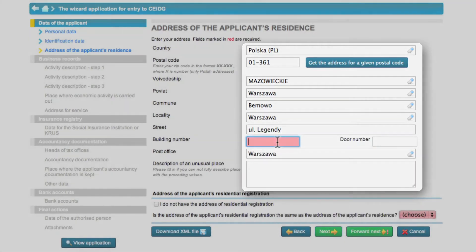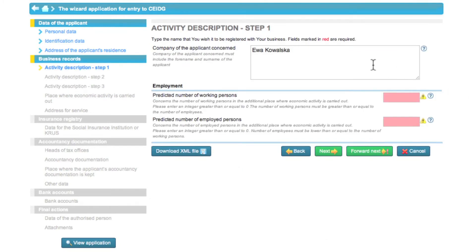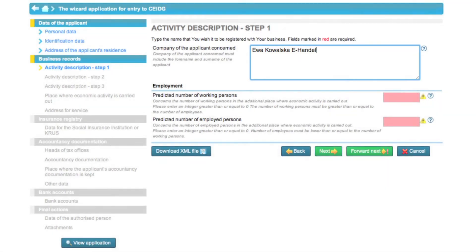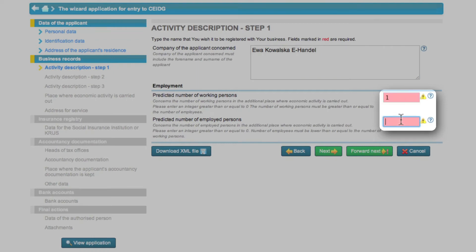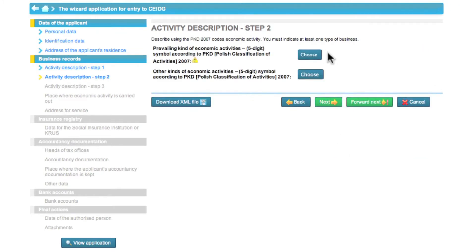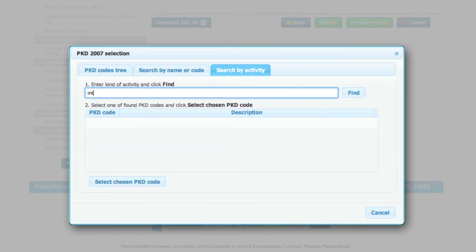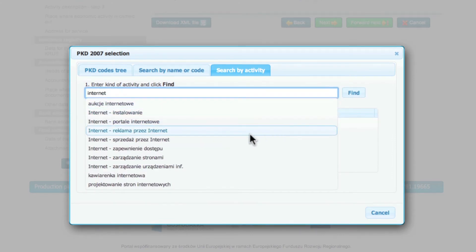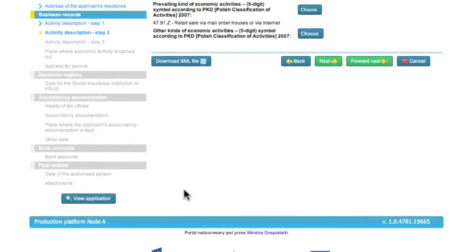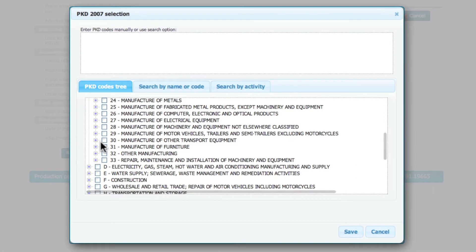Eva's residence address and permanent address are the same so she clicks yes. Now Eva starts describing her business. The business name must include the name and surname of the person setting up the business. Since Eva will work alone and is not planning to employ anybody, she enters one in the first field and zero in the other. In another step Eva specifies Polish classification of activities 2007 codes for her business. Using the code browser she selects online retail sale as the predominant activity of her business. Select the code relevant for your activities.